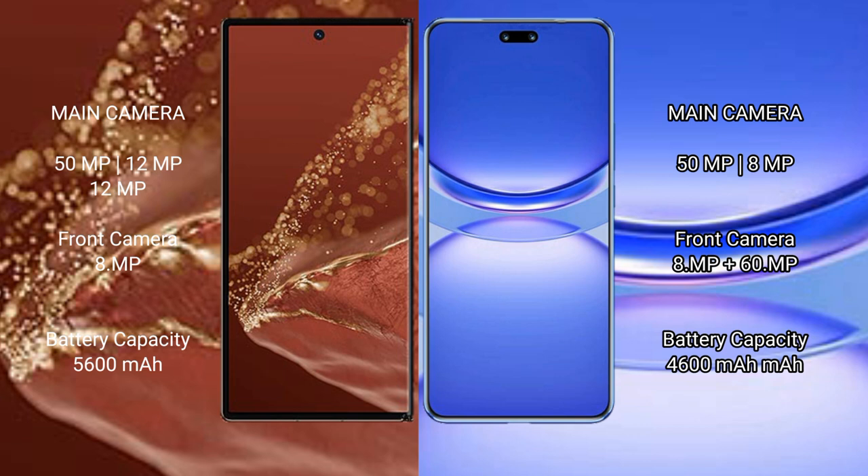The Huawei Nova 12 Pro features a dual rear camera setup: 50MP plus 8MP, and a dual front camera setup: 60MP plus 60MP.